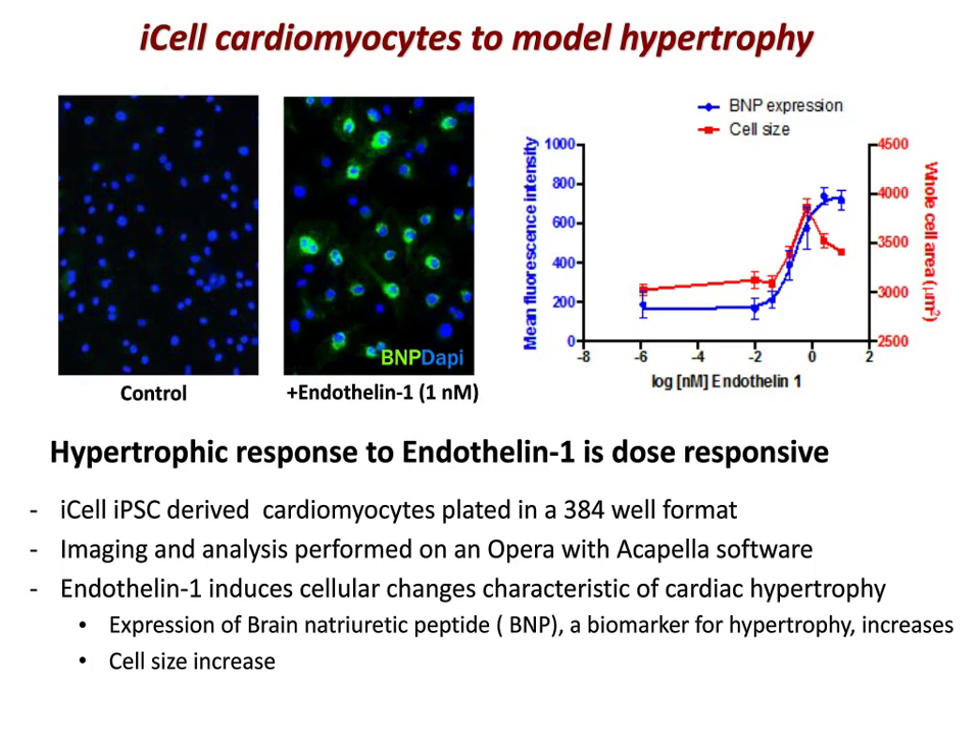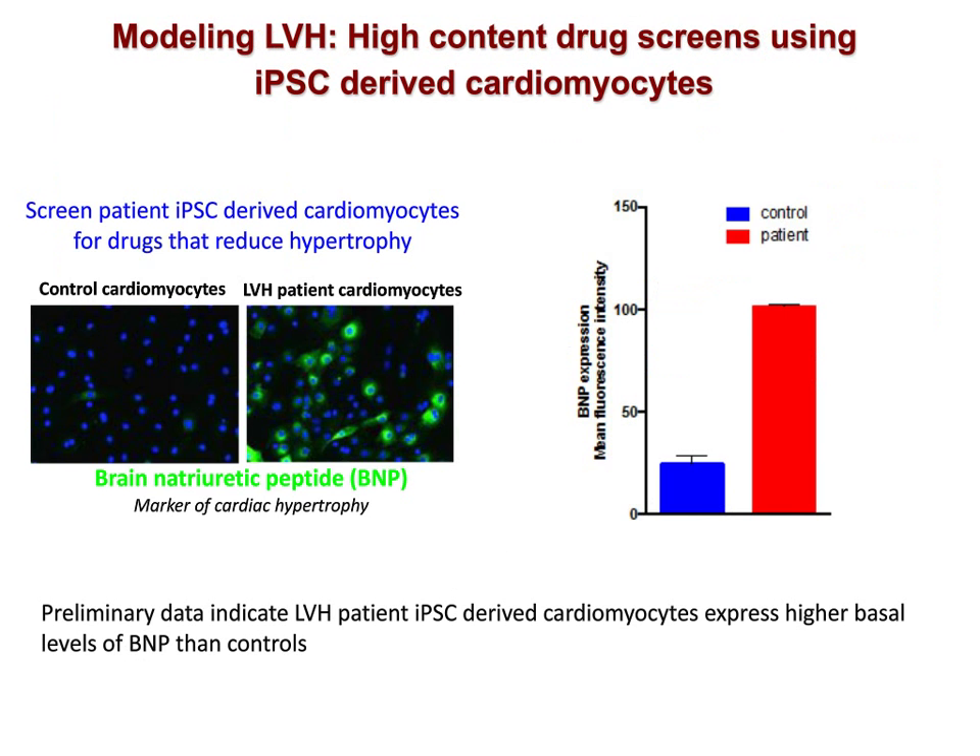Looking at the left ventricular patient-derived IPS cardiomyocytes, we've just begun these studies. Preliminary analyses indicate that some of these lines exhibit signs of hypertrophy. In the absence of endothelin-1 addition, LVH patient iPSC cardiomyocytes exhibit elevated basal levels of BNP expression compared with the control line, suggesting that patient lines will be useful for modeling this disease. These preliminary studies are promising and ongoing and will eventually include entire cohorts of patient lines. In the meantime, we're using control cardiomyocytes to screen for drugs that modulate endothelin-induced hypertrophy.